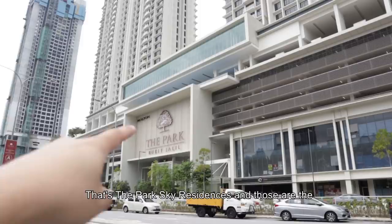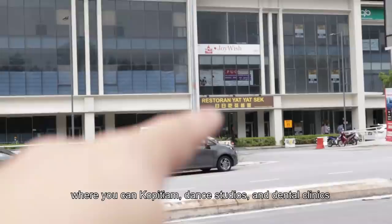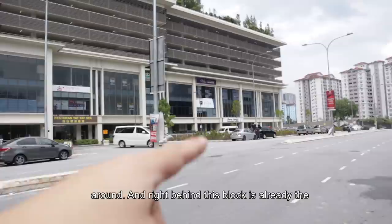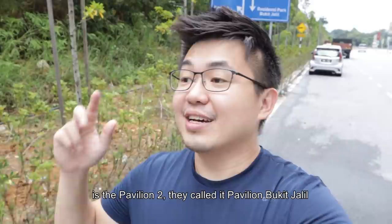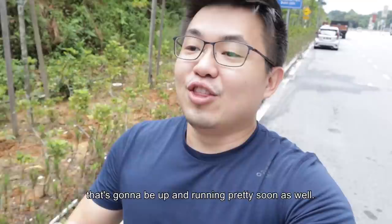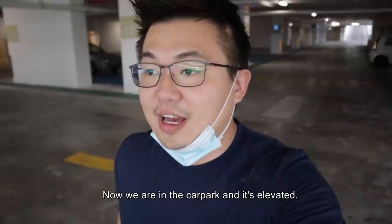You can see that's the Park Sky residence right there — those are the four blocks. You have a row of offices and retail where you can find some EDM studios and pantries around. Right behind this block, it's already the existing commercial areas. The exciting thing is Pavilion 2, they call it Pavilion Bukit Jalil, which is going to be up and running pretty soon as well. Behind is Pavilion, and in front you have this amazing park for you to just chill and walk around — very, very nice.